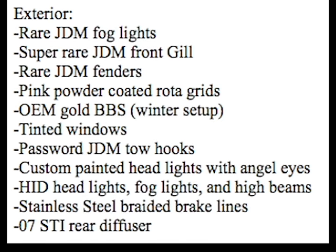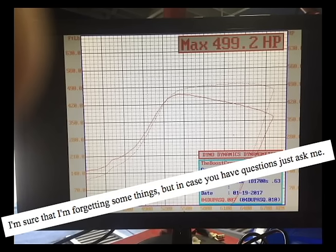07 STI rear diffuser, because if I put more modern parts, people won't think my car is 14 years old. I'm sure I'm forgetting some things, but in case you have questions, just ask me.